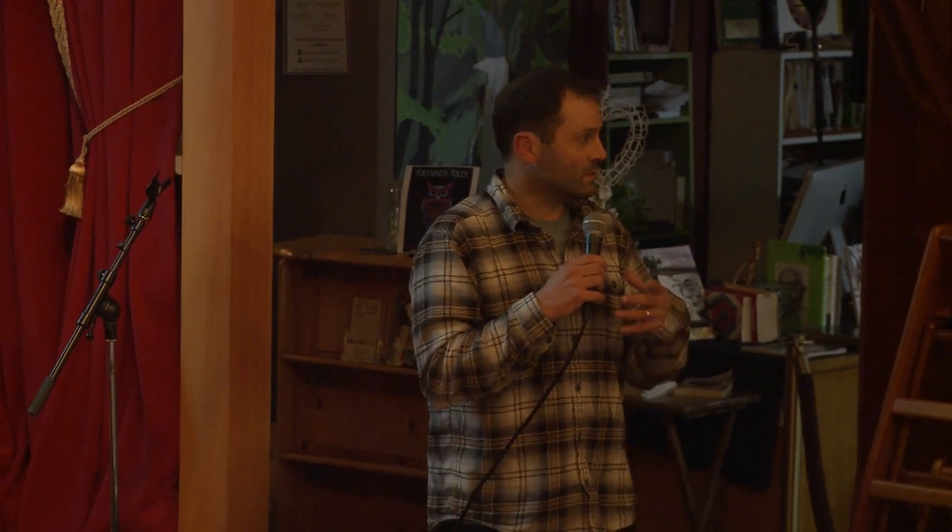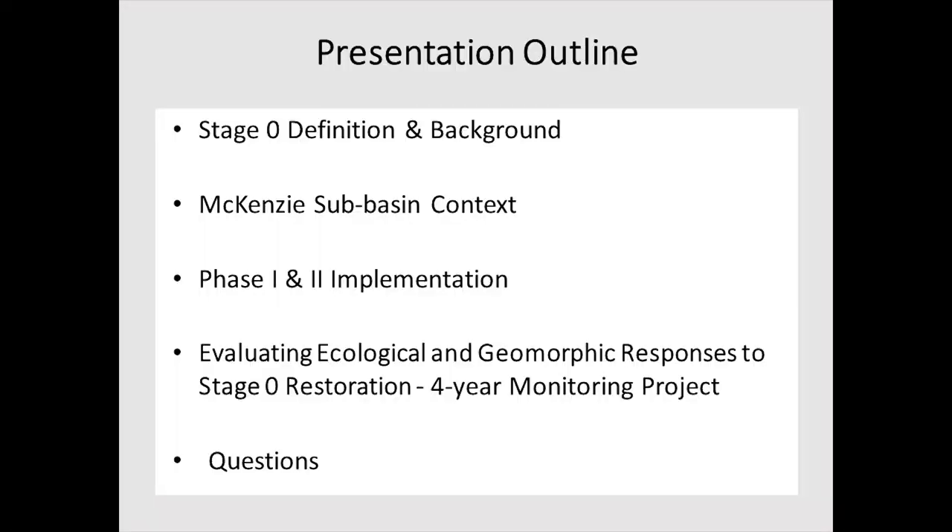I've got a ton of slides and about 45 minutes to cover them. I'll go fast through some parts and slow down on the more interesting ones. Here's the plan: give some background, define the term 'stage zero,' talk about why we're working on the South Fork, cover two years of implementation in phase one and phase two, discuss hopes for phase three and four, and then cover the monitoring project starting in 2019, followed by questions.